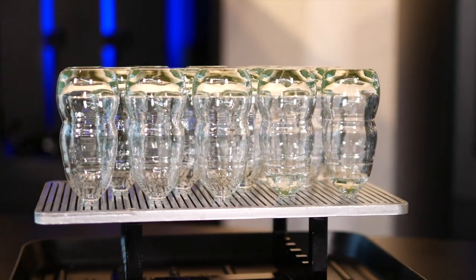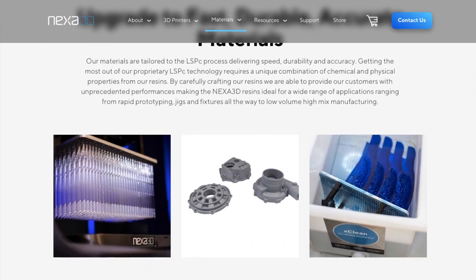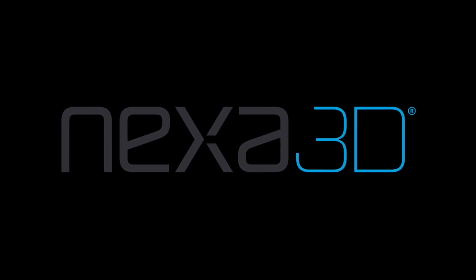To learn more about XPP405 Clear, check out the Nexa 3D materials page or contact us for a live Zoom demo at nexa3d.com.